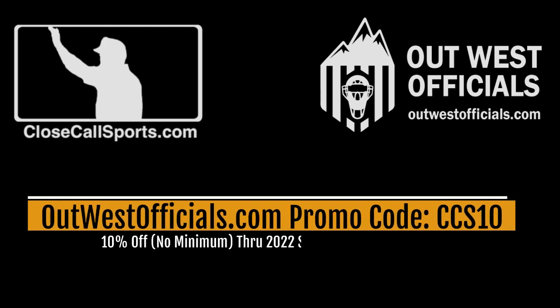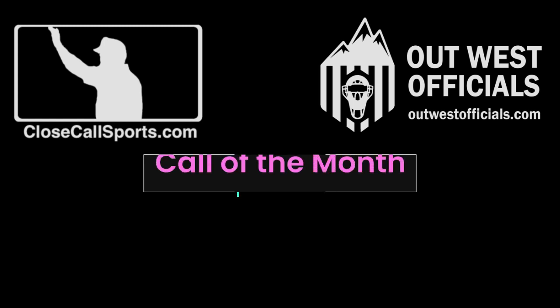On behalf of everybody here, once again from Close Call, T-Mac signing off. We'll see you next time.